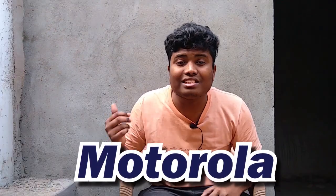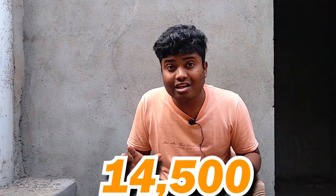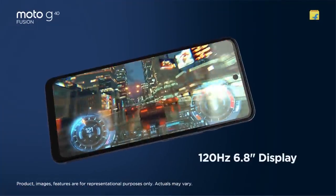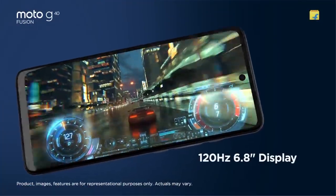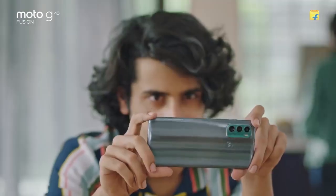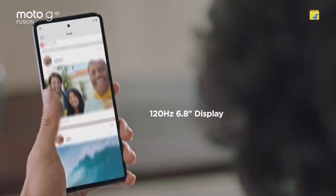Number 2 is the Moto G40 Fusion — a 4G phone at around 14,500. It has a 64 megapixel primary camera, 8 megapixel ultra wide, and 2 megapixel macro. Display is 120Hz LCD. Performance comes from a Snapdragon 732G. It has a 6000 mAh battery with 20W charging and runs stock Android, which is very easy to use.